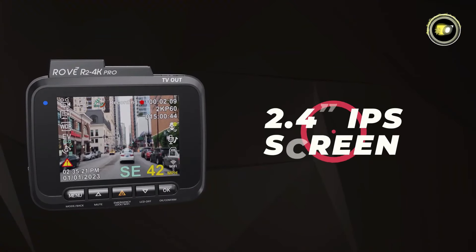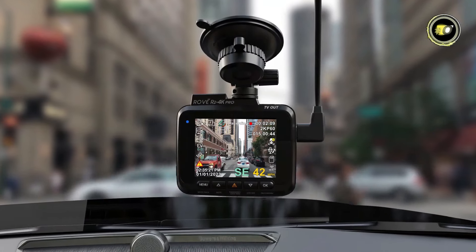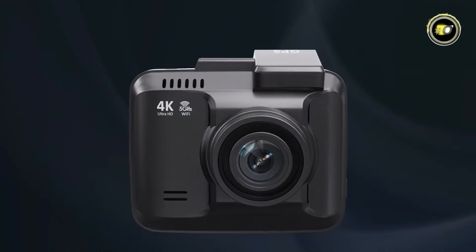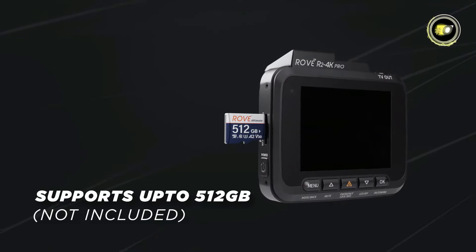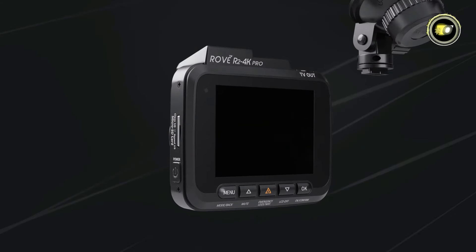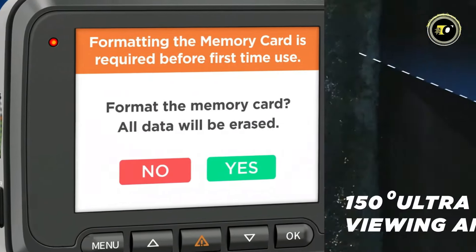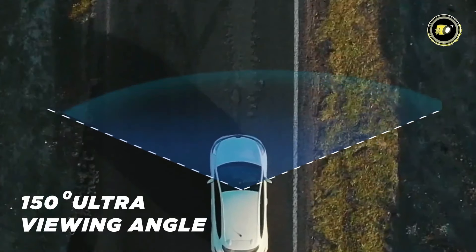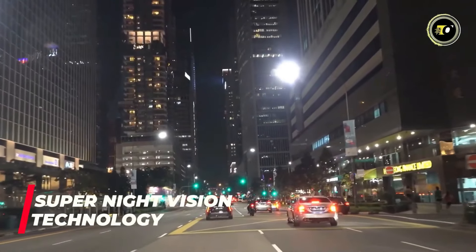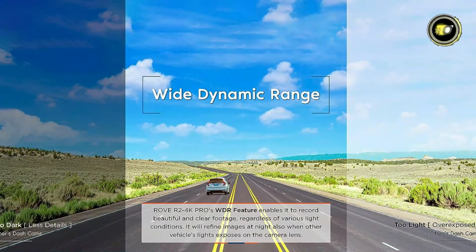The 2.4-inch IPS screen provides a clear and vibrant display for easy viewing and navigation of settings. With support for up to 512GB of storage, you have ample space to store your recordings without worrying about running out of space. The 150-degree wide-angle lens ensures comprehensive coverage of the road ahead, while night vision and wide dynamic range technology enhance visibility in low-light conditions.